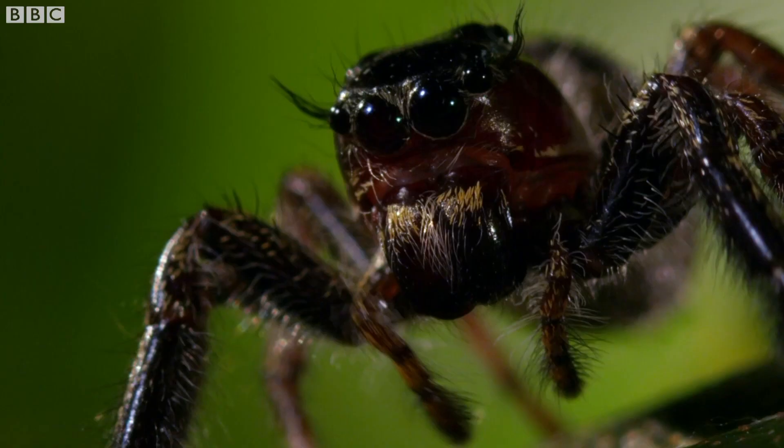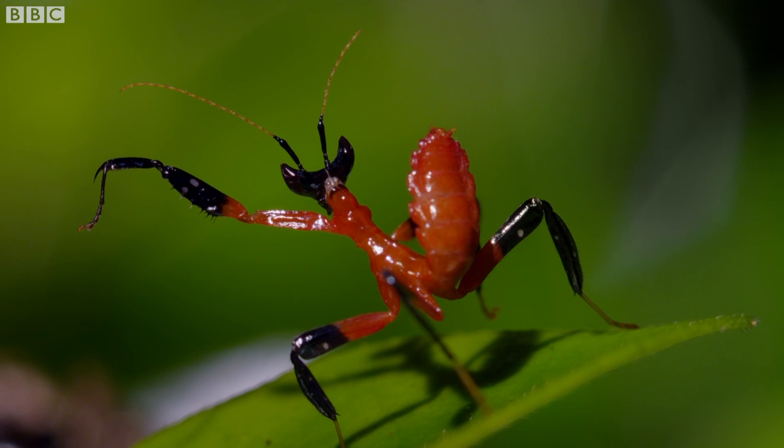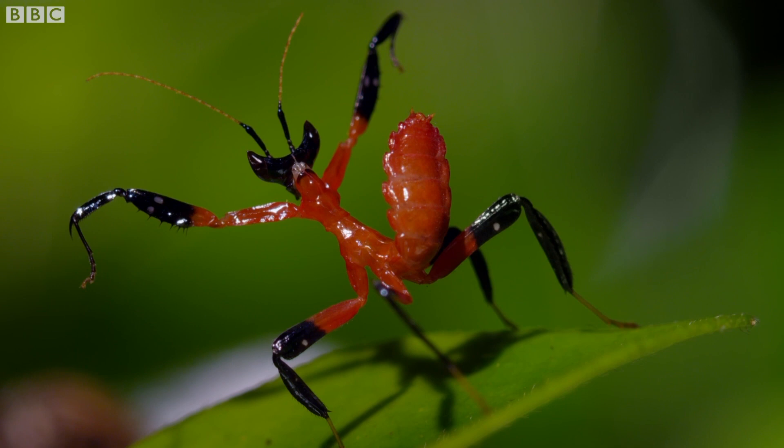We saw this chase going on and we weren't sure how it was going to end. We assumed the spider would catch the mantid. But at one point, when the mantid clearly wasn't going to get away, it turned round and started to do this kind of weird dance display. But this mantis has a surprising line in self-defence — kung fu, praying mantis style.